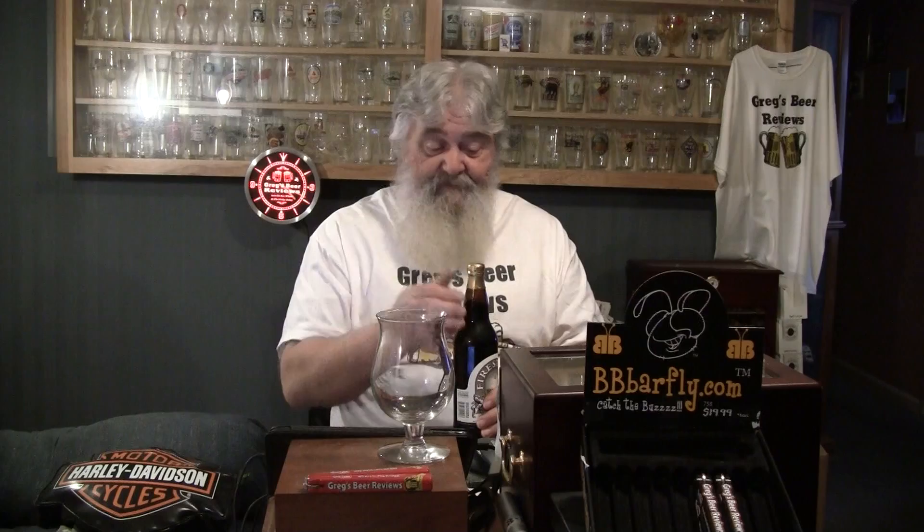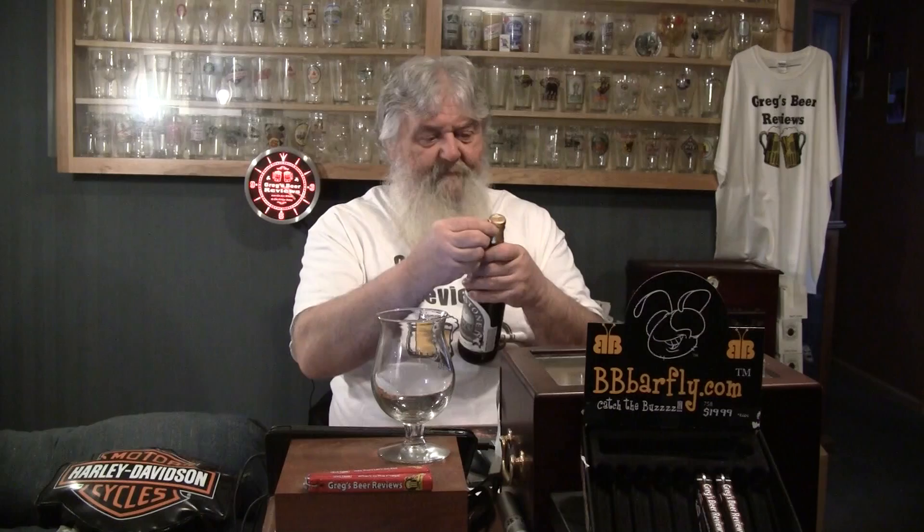For glassware today — the Pint, Becker, the Nonic Tumbler, the Mug, the Stein, the Snifter, Oversized Wine Glass — I'm going with the Tulip glass for this one because I think it's going to enhance the aromas on this beer just a little bit. And since it is an IPA, even though it's an 8.3 percenter, it's going to keep, but your hops are going to fade over time, so I would suggest drinking it fresh.